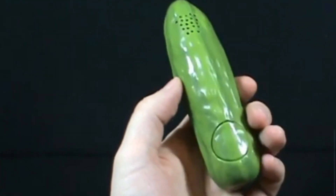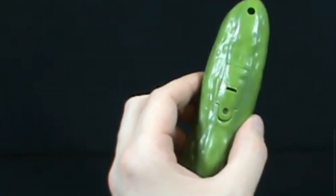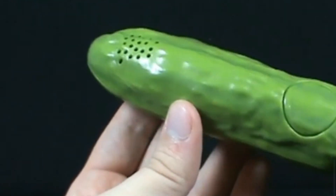Its green, pickle-shaped exterior adds to the absurdity of the product, making it an attention-grabbing conversation starter. While the connection between yodeling and pickles remains a mystery, this oddball creation demonstrates the eclectic range of products available on Amazon.